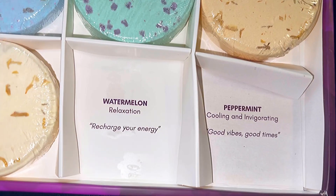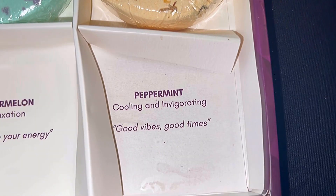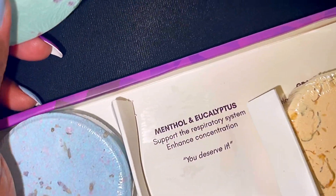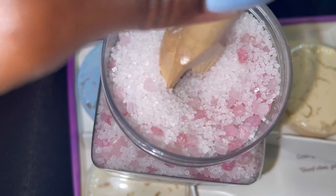These shower steamers come in different fragrances. You put them in the shower and they open up and fill the room with different scents. This one is watermelon for relaxation, this one is peppermint for recharging your energy, this one is vanilla, and lavender will help put you right to sleep. There's also eucalyptus and grapefruit. If you don't want to spend a lot of money, just get a nice long-lasting candle that smells really good. If you're not a candle person, put shower steamers in the shower and it just opens up your senses — you feel like you're in a spa.